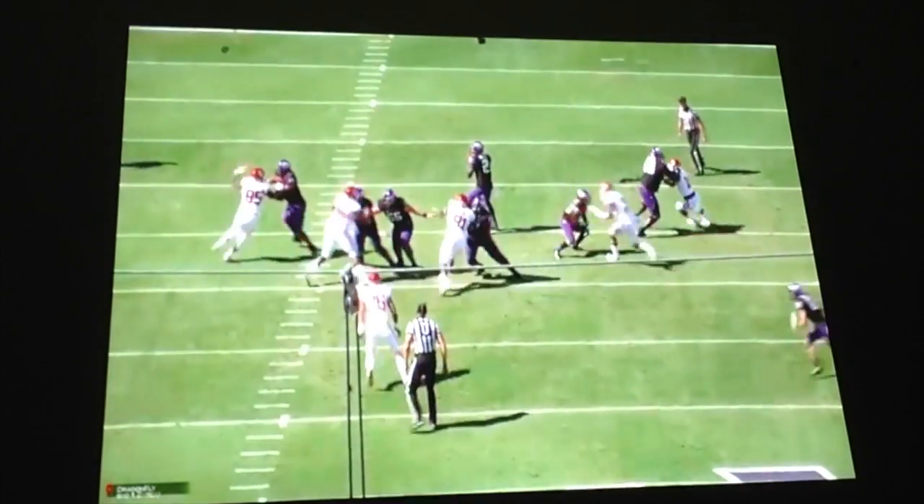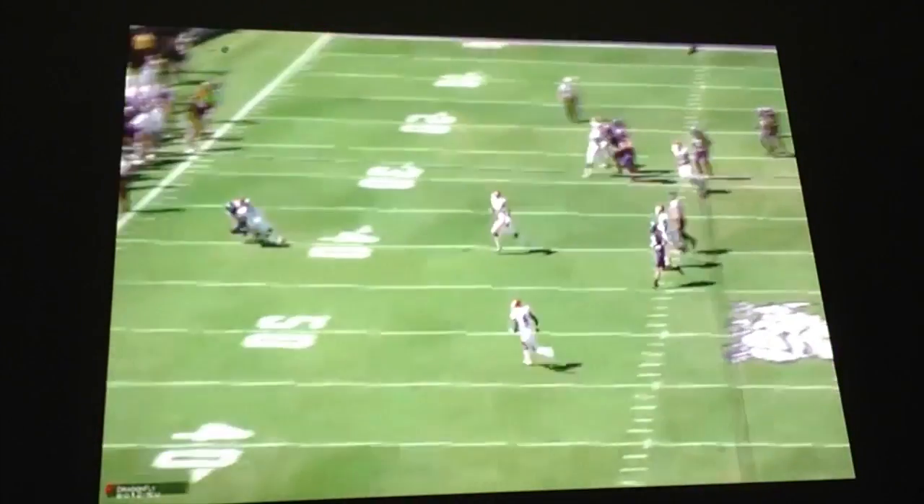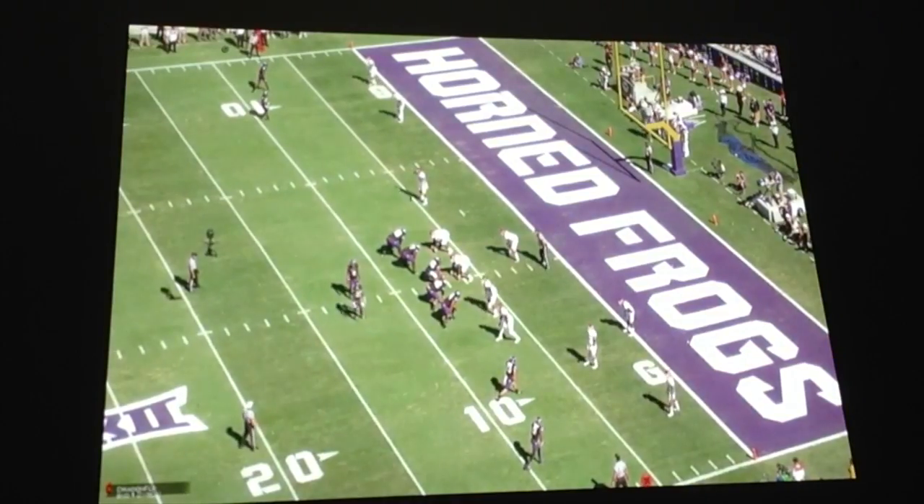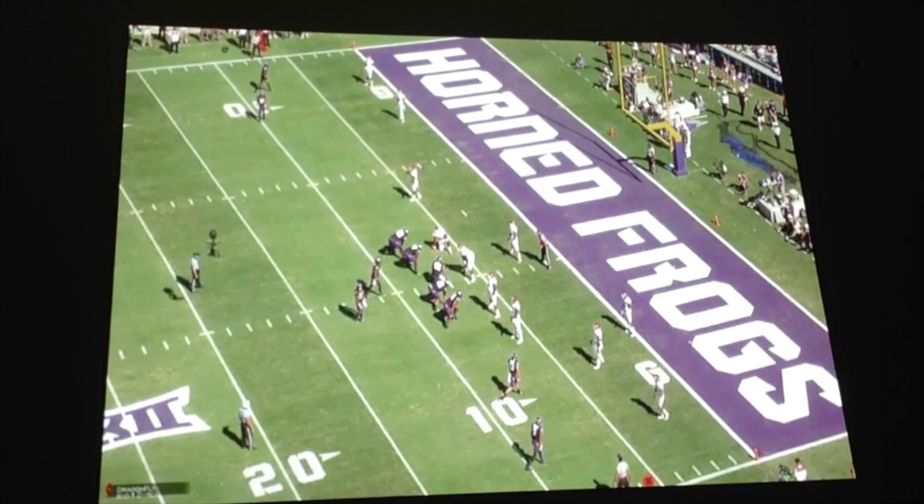That was a great play. It may seem like a small play, but the little things matter for a quarterback — that's why Boykin is highly thought of going into the season. We know Boykin is an athlete; he's a former wide receiver, so you always want to open up the playbook and utilize his athleticism.